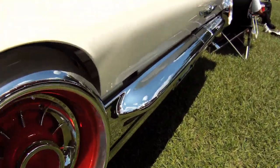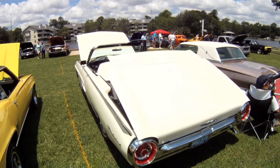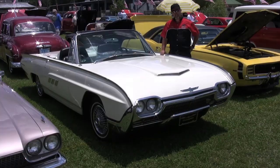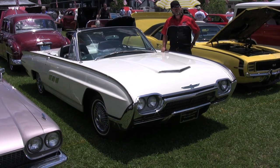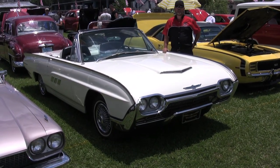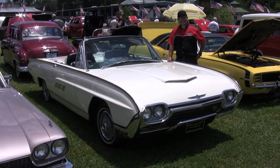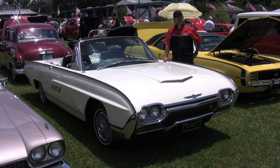The engine's a 390 V8, 4-barrel carburetor, delivers about 300 horsepower, nice smooth running engine, plenty of low-end torque. It's a good heavy car, so it rides real good. Takes bumps wonderfully. Probably one of the best driving cars I've had. And just a real reliable car.